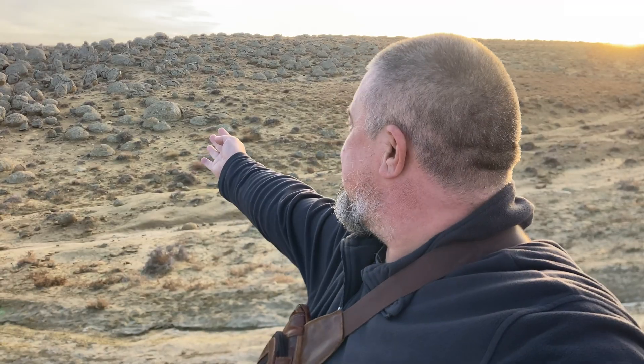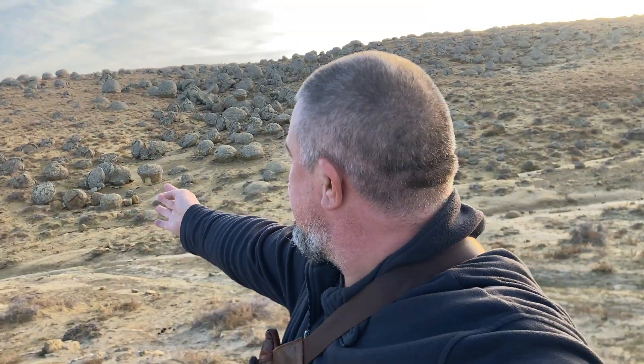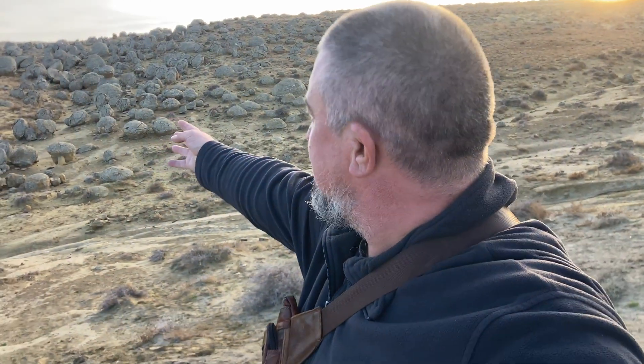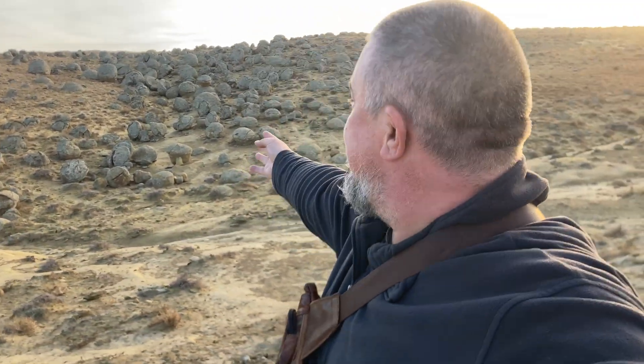I've arrived at the Valley of Balls. Why is it called the Valley of Balls? Because it's a valley, and it's filled with these massive stone spheres — thousands upon thousands of them. They come in all different sizes: some split in half, some covered in layers, some perfectly smooth and whole.